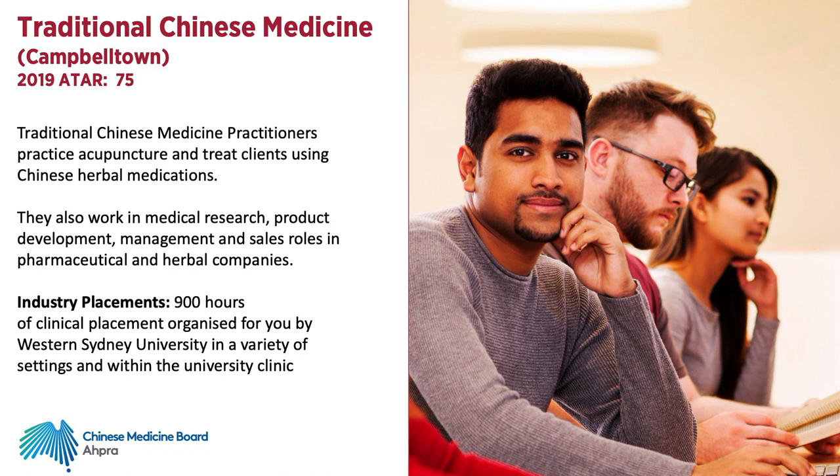They also work in medical research, product development, management and sales roles in pharmaceutical and herbal companies. This course includes 900 hours of clinical placement experience. The course is accredited by the Chinese Medical Board and students are eligible for registration upon completion.